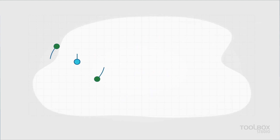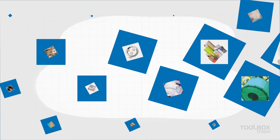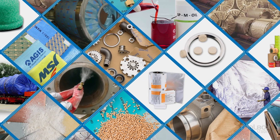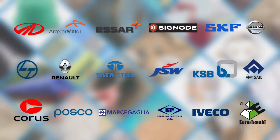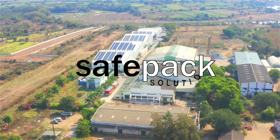With an unwavering focus on innovation and an unrelenting pursuit of quality, SafePak is today the go-to name when it comes to volatile corrosion inhibitors. When nothing but the best corrosion protection will do, look no further than SafePak VCI.